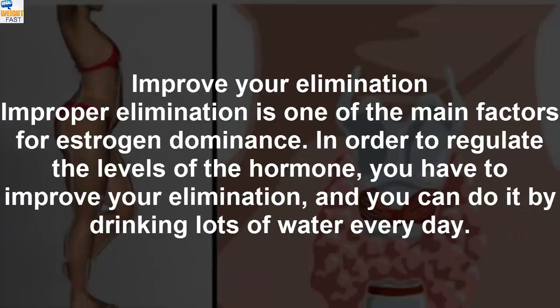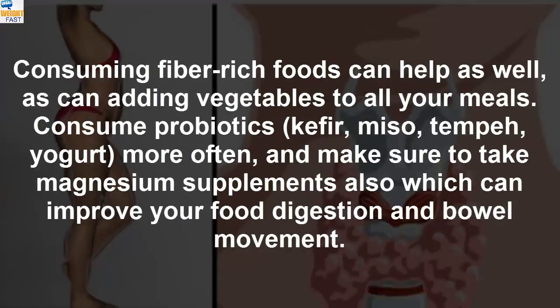Improve Your Elimination. Improper elimination is one of the main factors for estrogen dominance. In order to regulate the levels of the hormone, you have to improve your elimination, and you can do it by drinking lots of water every day. Consuming fiber-rich foods can help as well, as can adding vegetables to all your meals. Consume probiotics, kefir, miso, tempeh, and yogurt more often, and make sure to take magnesium supplements, which can improve your food digestion and bowel movement.